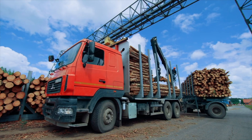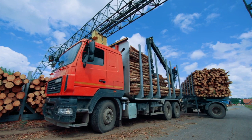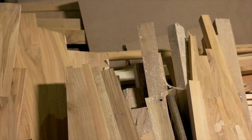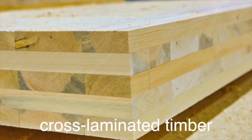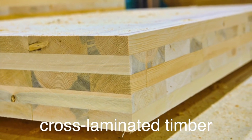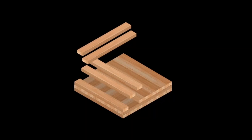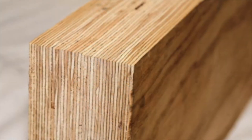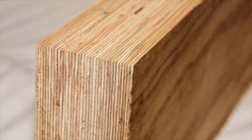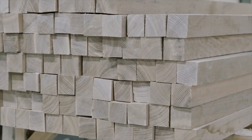Looking to the future, the lumber industry continues to innovate and adapt to changing demands and environmental challenges. One of the most exciting developments is the rise of engineered wood products. Engineered wood, such as cross-laminated timber (CLT) and laminated veneer lumber (LVL), is made by bonding layers of wood together to create strong, durable, and versatile materials. These products are increasingly used in construction, offering a sustainable alternative to traditional building materials like steel and concrete.